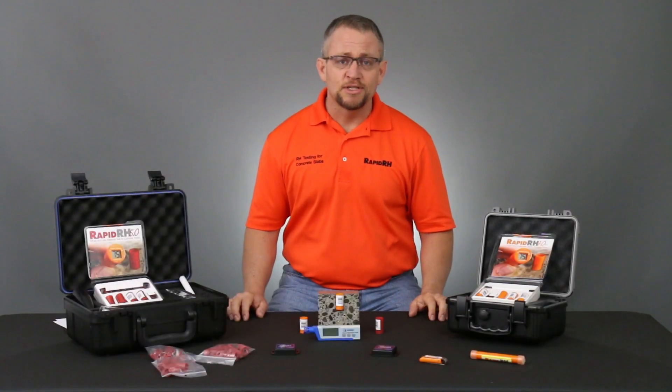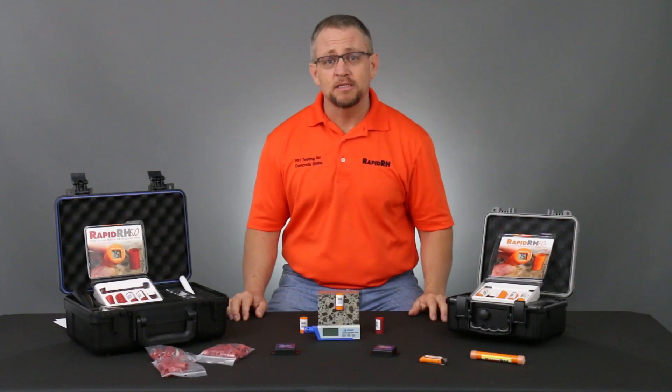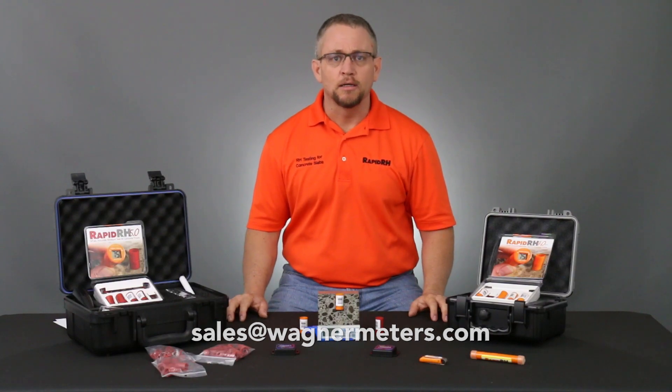These are questions that we get on a very consistent basis, but if there are any that we've missed that you would like to submit to us, please send them to sales@wagnermeters.com.